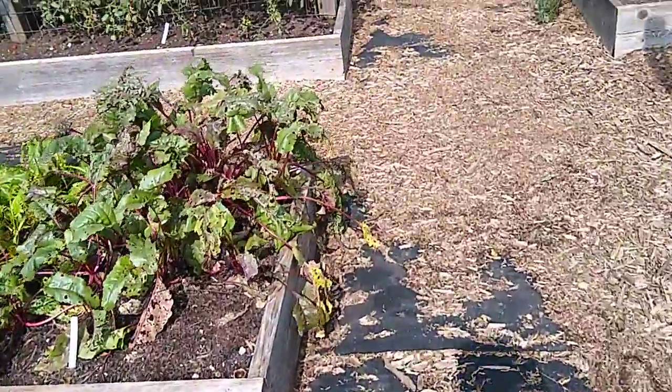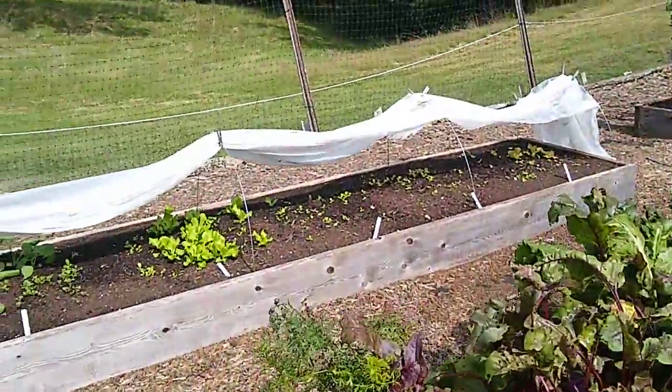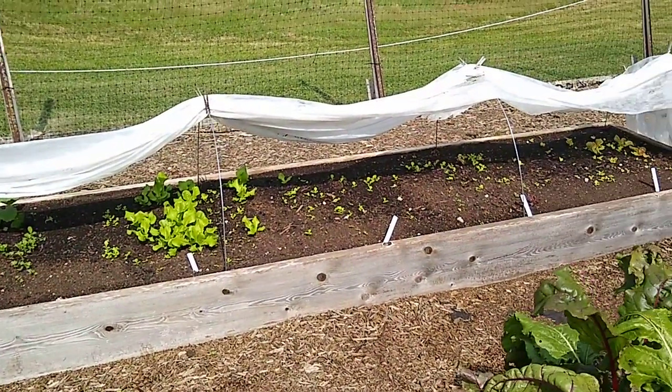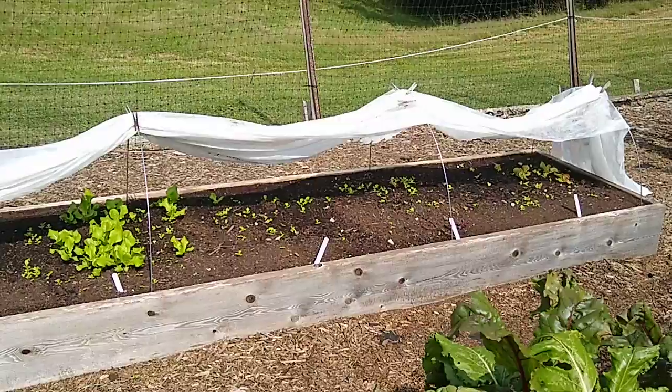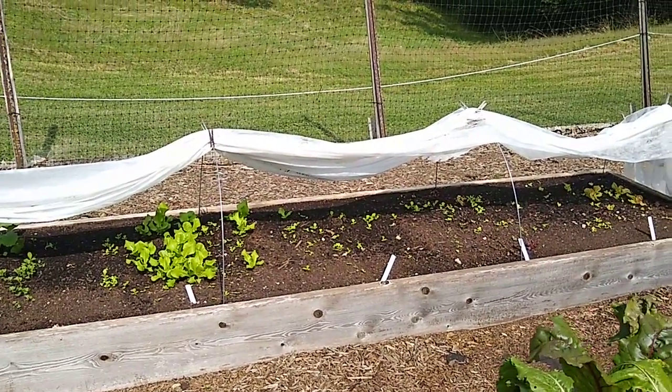There are some radishes coming, some beets coming, and there are still some carrots. I've got a bed back here that I've been keeping covered overnight and during all the rain. It's got lettuce and a little bit of kale in it and they've germinated really well. So I'll be back over later to put the cover on for the night.